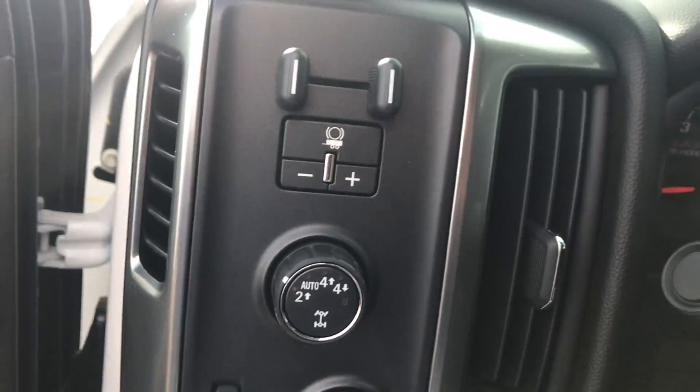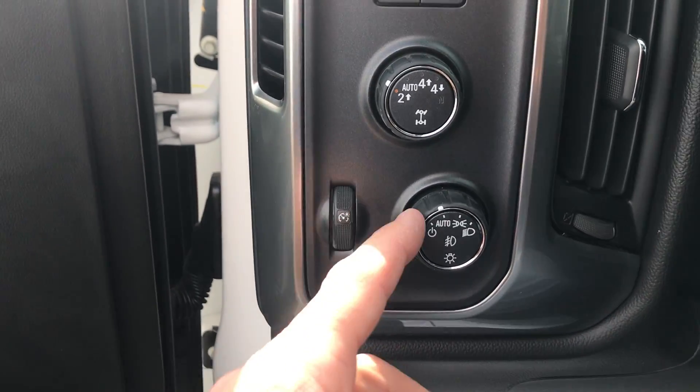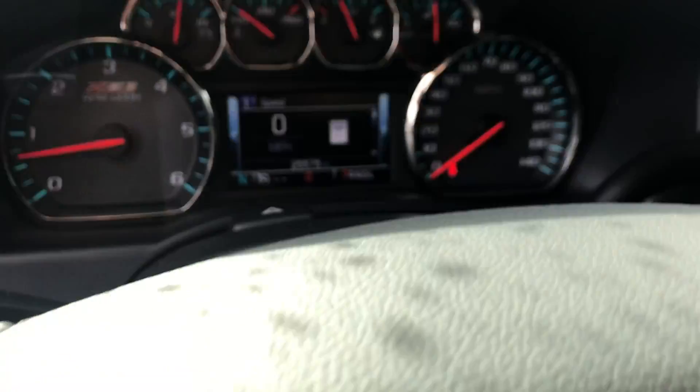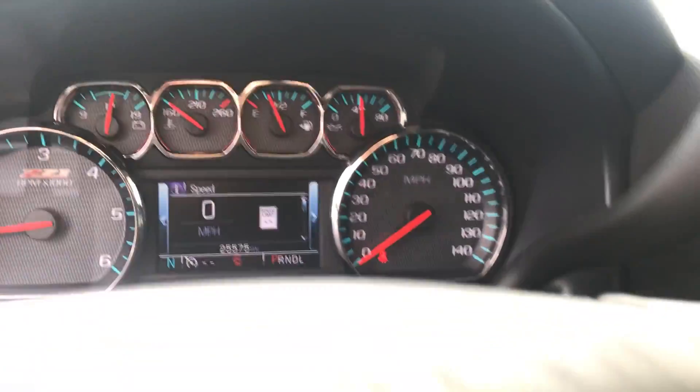Let's jump inside here real quick. Integrated trailer brake, foil drive settings, and then all your auto light settings, as well as fog lights. A whopping 25,575 miles total on this truck.